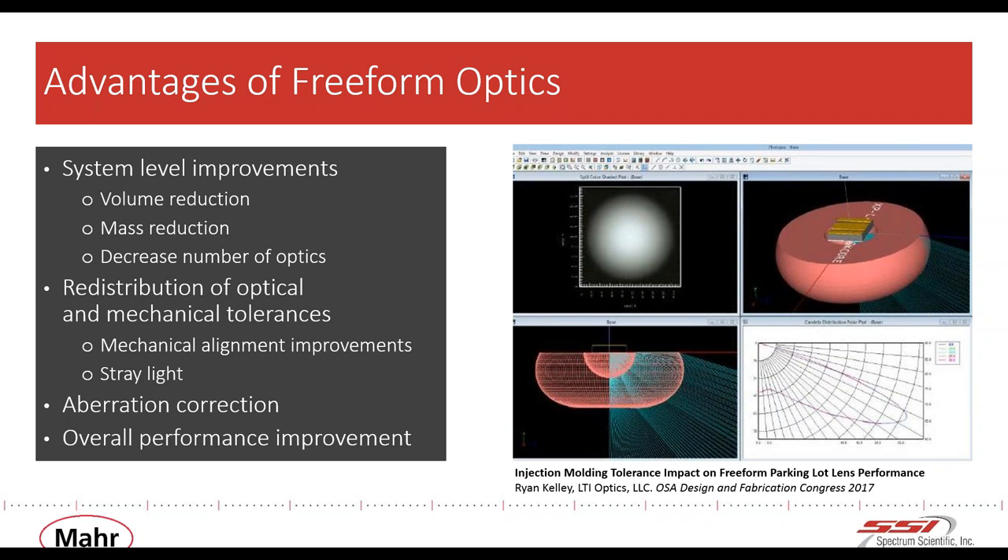Bulky lens assemblies have been converted into off-axis mirror designs — the Center for Freeform Optics has a great example on their website where a large lens assembly was converted into a few reflective mirrors, greatly decreasing size while maintaining performance. Another benefit is going to a bigger numerical aperture to increase the etendue. A great example is the Scuba Telescope in Hawaii, redesigned with nine freeform mirrors, now able to examine the sky a thousand times faster with a much larger field of view and better signal-to-noise ratio.